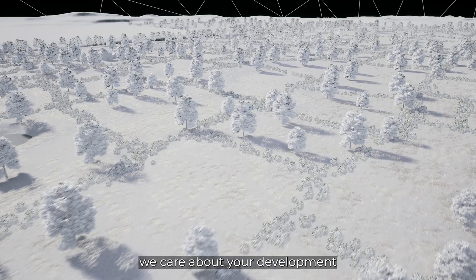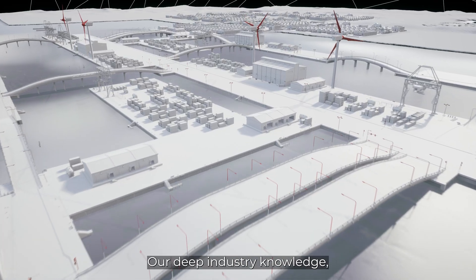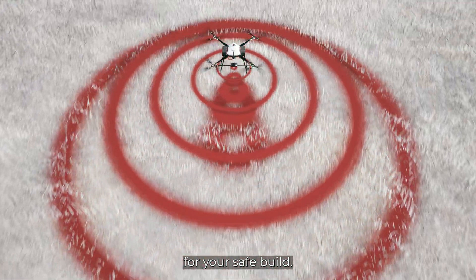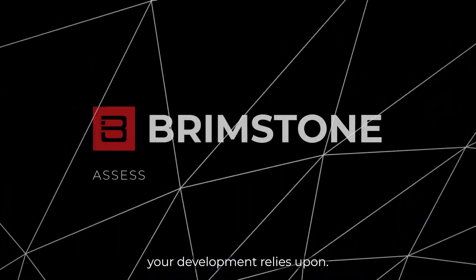At Brimstone, we care about your development as if it were our own. Our deep industry knowledge, UXO expertise and investment in technology make us the logical choice for your safe build. Brimstone is the safety net your development relies upon.